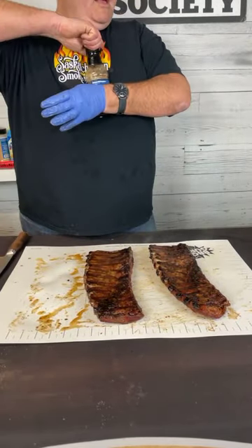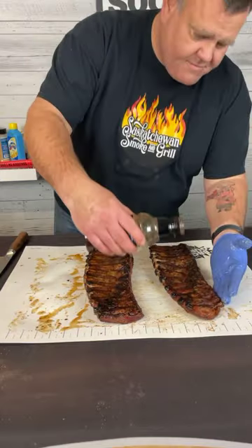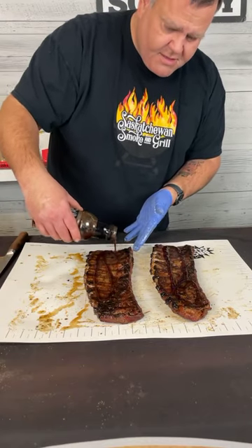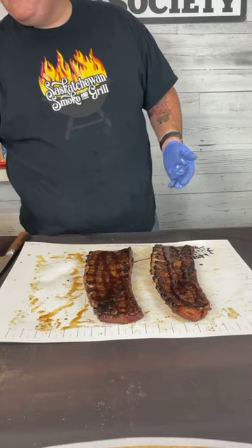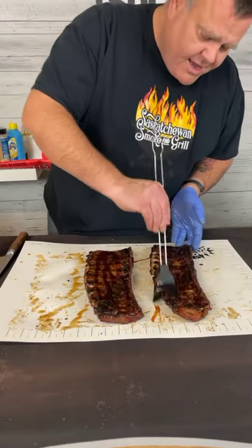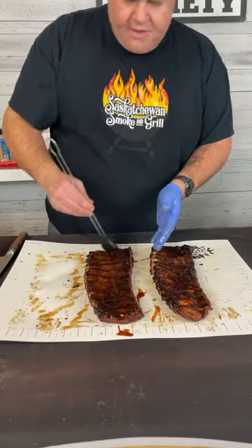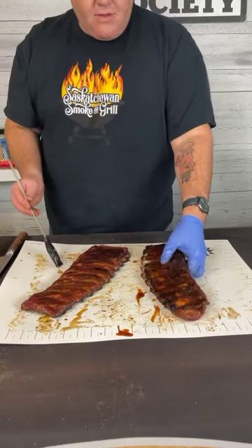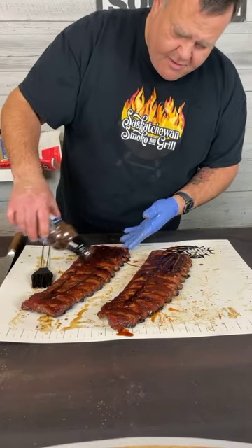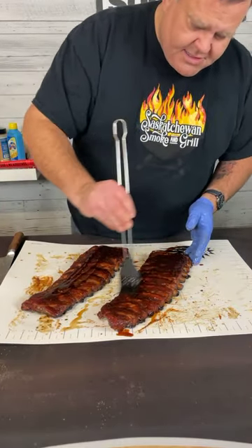Whatever method you use to check tenderness, stick with it — you want to get good at it for competition. Now we're going to glaze these ribs and get them ready to turn in. I'm using the Blue Ribbon Sweet Sauce — full disclosure, I actually cut this sauce with a little bit of apple cider vinegar for competition. I like that little extra twang. I think the vinegar complements the richness of all the sweeter ingredients that were in the foil wrap, and it does thin the texture out just a bit.